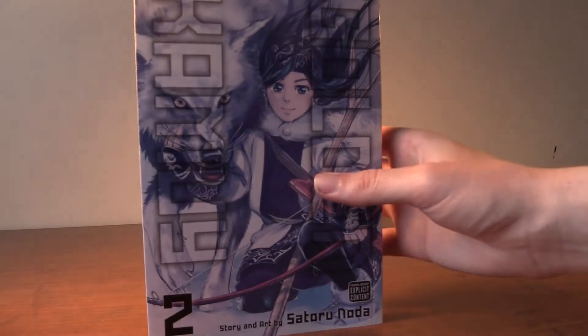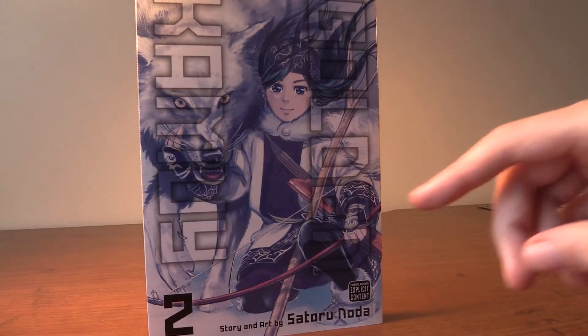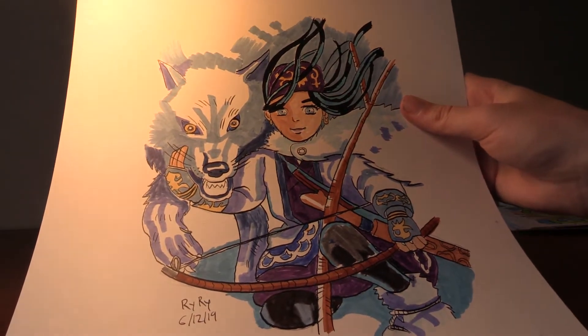Next we got Golden Kamuy Volume 2 and we got a giant wolf and then we got her with her bow. I actually drew this cover as well — definitely one of my best drawings ever for sure.